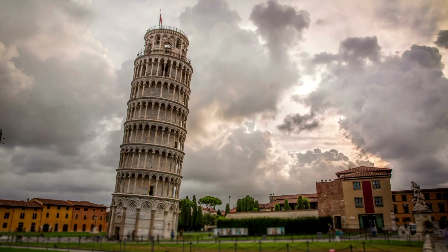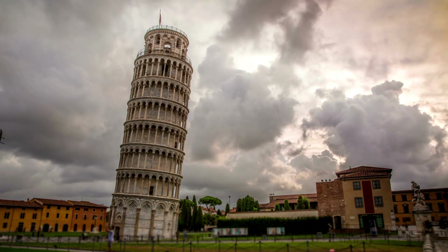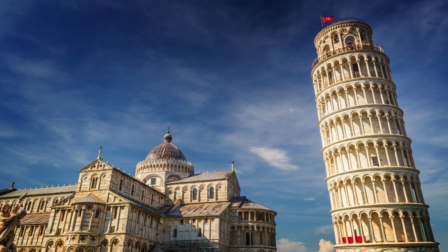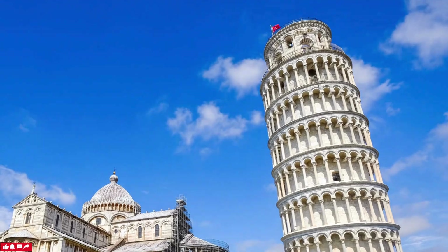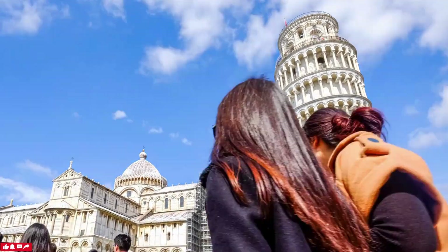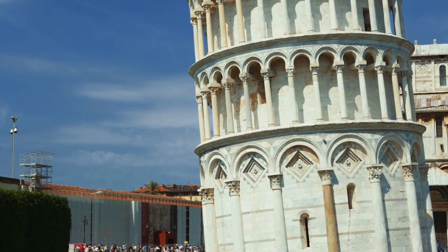Contrary to popular belief, the famous Leaning Tower of Pisa in Italy was not intentionally built at an angle. Its tilt is due to unstable foundations on soft ground, which caused the structure to start leaning shortly after construction began in 1173. By the time the third floor was built in 1178, the lean was already noticeable. Construction was subsequently halted for nearly a century, which allowed the underlying soil to settle and likely prevented the tower from collapsing.